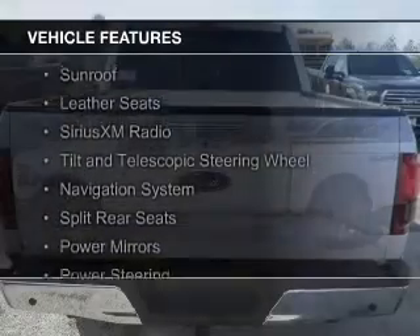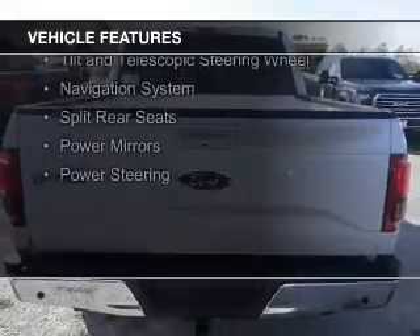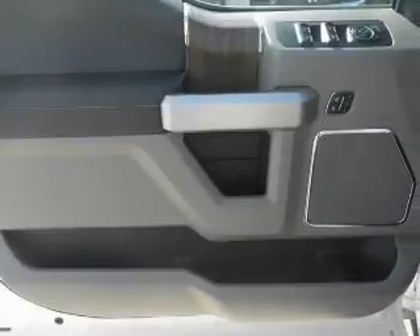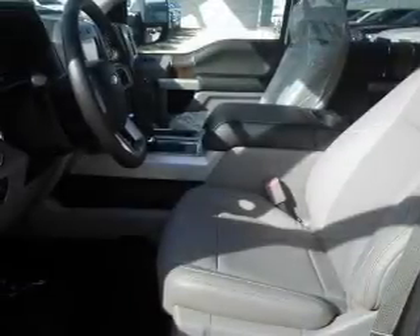The features include a sunroof, leather seats, Sirius XM satellite radio, a tilt and telescopic steering wheel, a navigation system, split rear seats, power mirrors, and power steering.